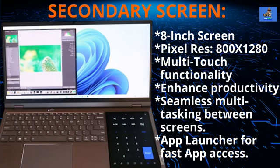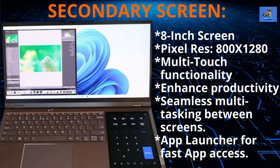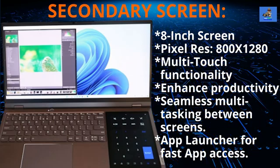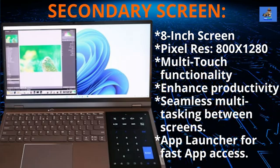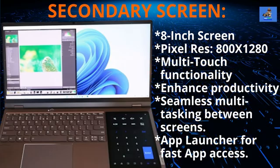This screen supports a plethora of productivity apps such as phone syncing, content mirroring, and a full-screen size calculator. It also offers time-saving apps and widgets that are readily available and easy to use, along with an express app launcher for fast access. The app launcher is customizable, so you can have your most-used apps at your fingertips instantly.